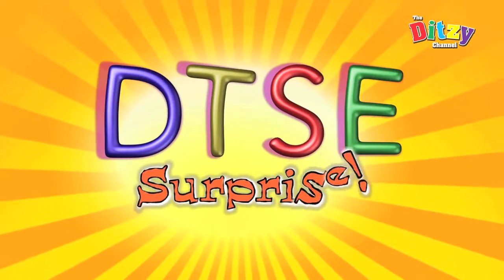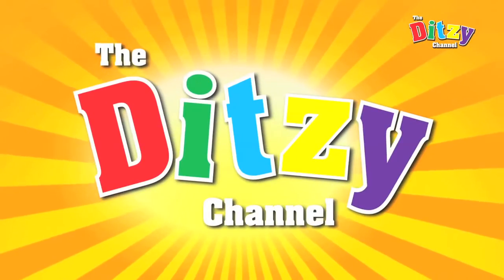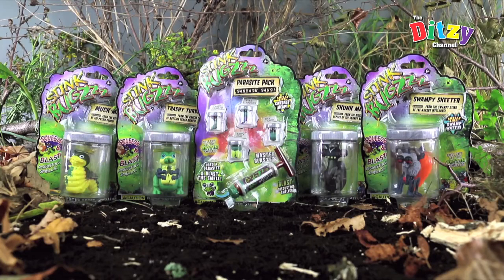It's fun time! Hello, and welcome to the Ditsy Channel. I'm Ditsy Explorer, and today I'm looking at the fabulous selection of stink bugs that we managed to collect on our rainforest adventure.